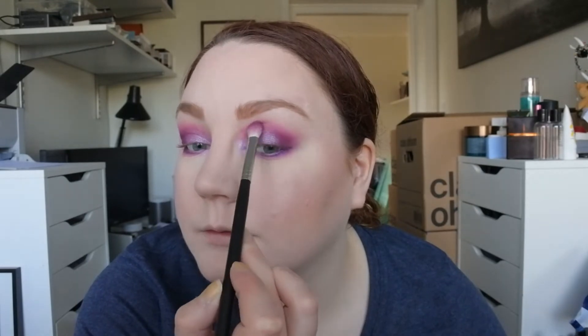I don't think I need to do anything else, but I'm just going to take whatever's left on this brush and blend a little bit as the final touches. Then I'm going to spray my face before I put on my mascara - I've got the Too Faced Hangover spray.